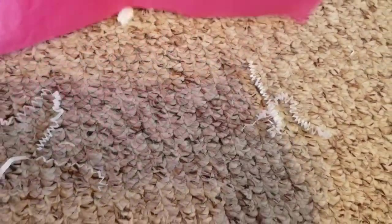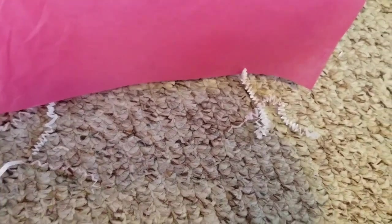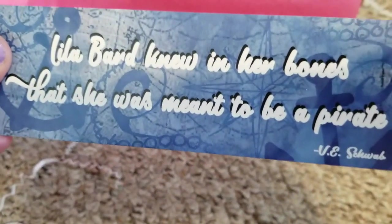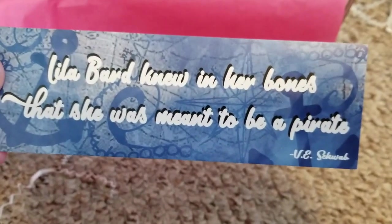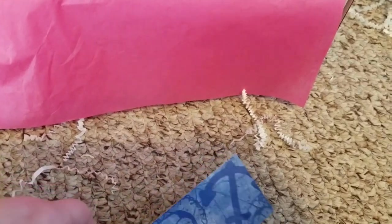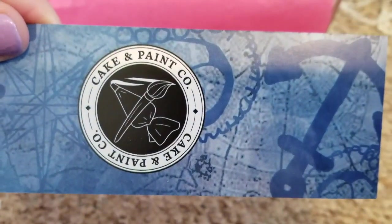Next we have a bookmark — V.E. Schwab. It reads: 'Lila Bard knew in her bones that she was meant to be a pirate.' From Cake and Paint Company.